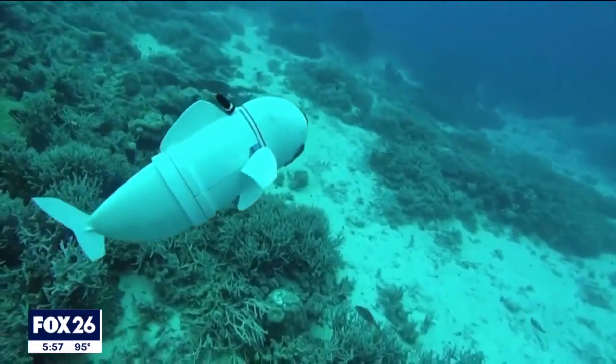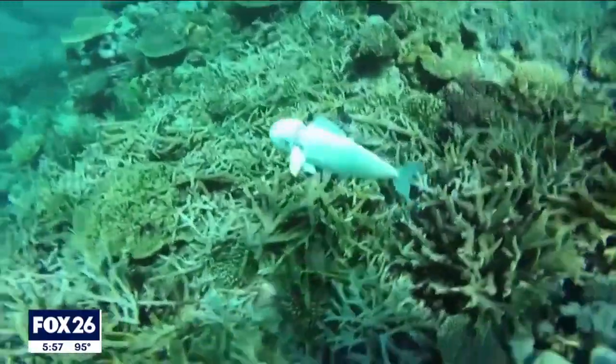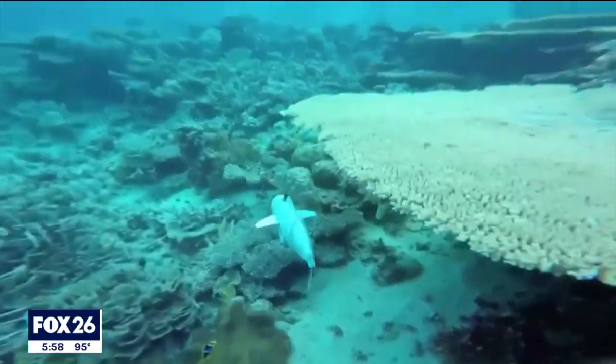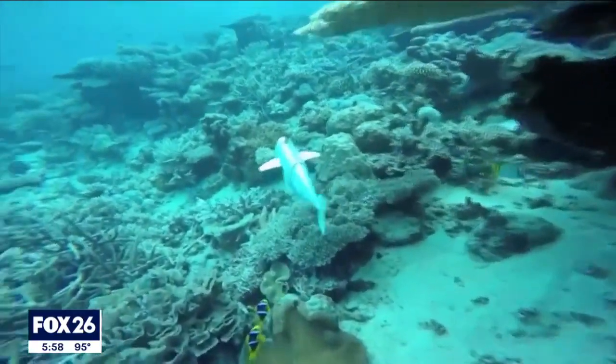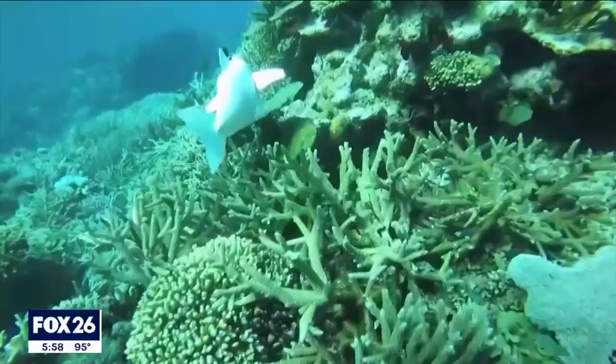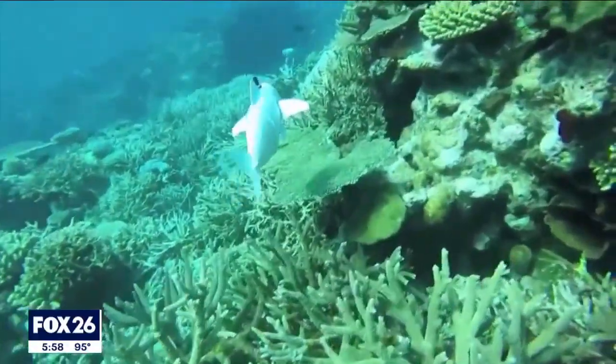Because Bell looks and acts like a fish, the robot can gather data without scaring animals away. And unlike many standard underwater craft used to monitor ocean life, Bell moves silently with a special fin instead of propellers, which can damage corals.